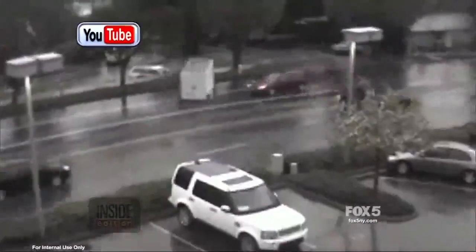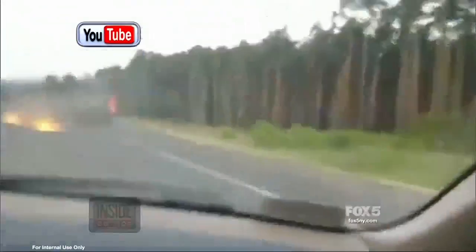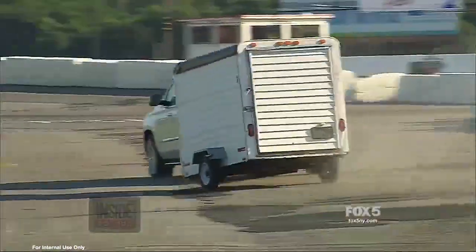Other shocking videos show just how dangerous it can be when a trailer or camper is attached to your vehicle. Each year, hundreds of American motorists lose their lives in crashes involving trailers or campers.